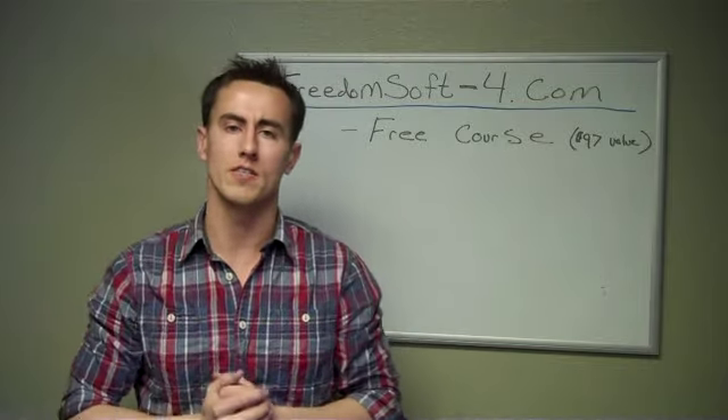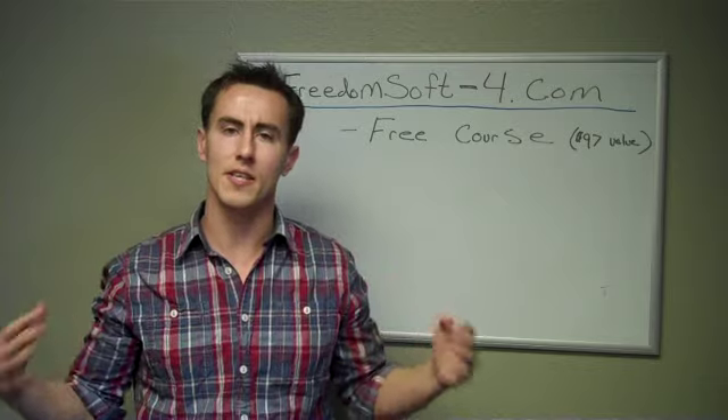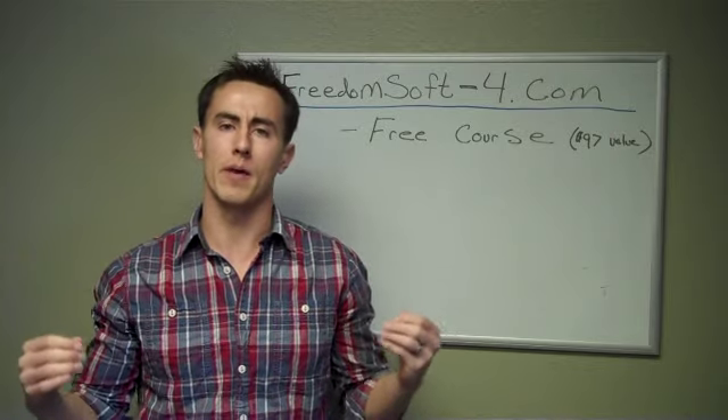This is the revolutionary software that Preston Ely created, and it is just getting better and better.